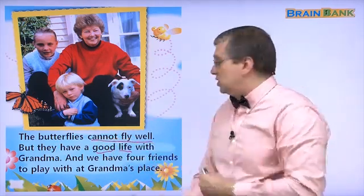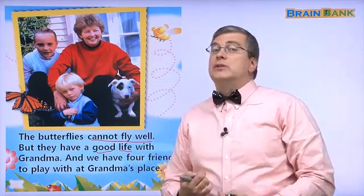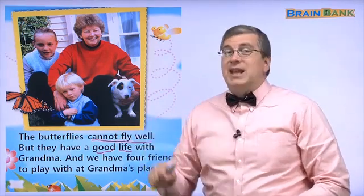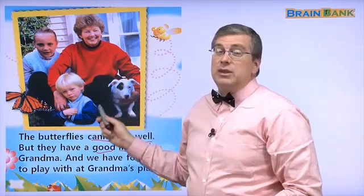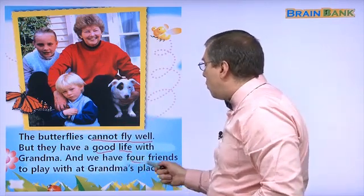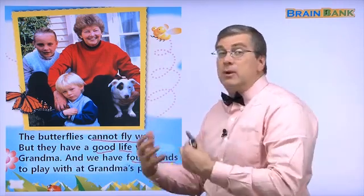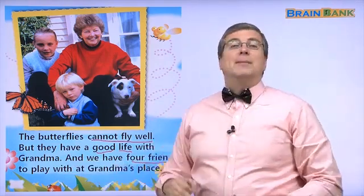Their wings are damaged but they have a good life. They have food — fruit, flowers, and honey water to eat. Grandma takes good care of the butterflies. When the grandchildren, the boy and girl, go to grandma's house, they have four friends. The four friends are the four butterflies. They can play with them at grandma's place.